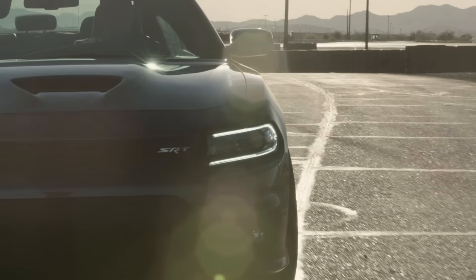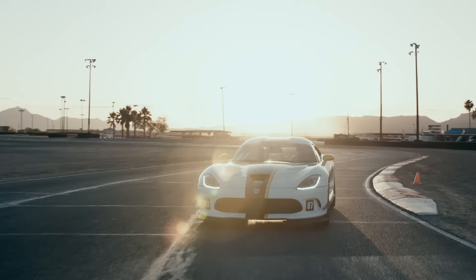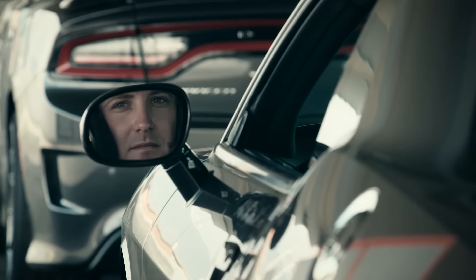Welcome to the Bondurant Racing School. Today I'm working with my friend Billy Knight. We're gonna go through eight fundamental skill sets he's gonna need to become a better race driver.